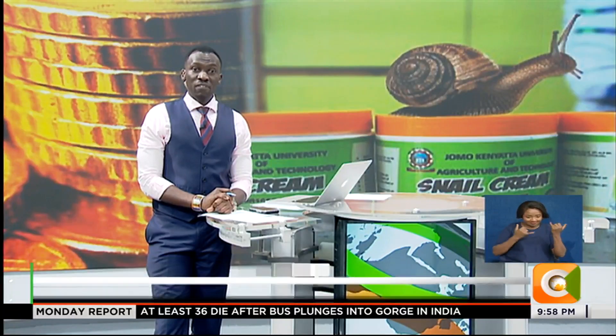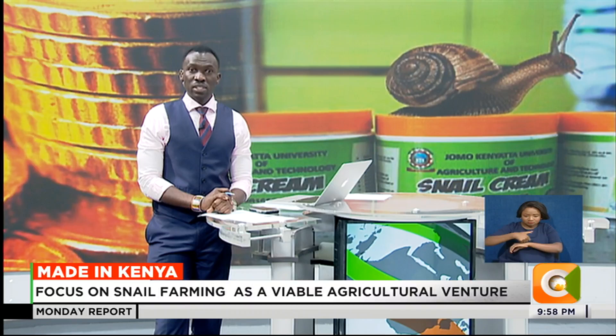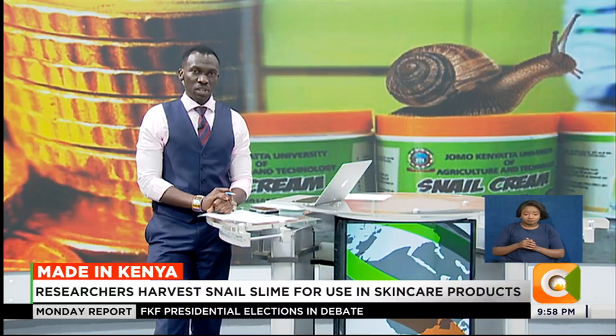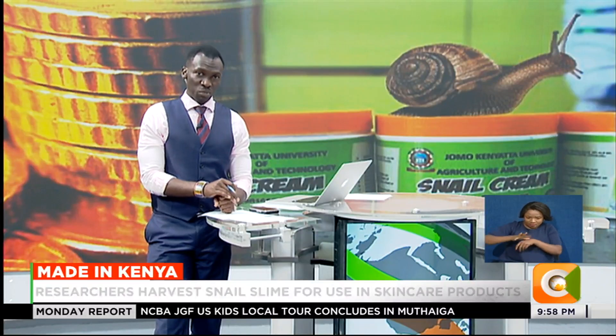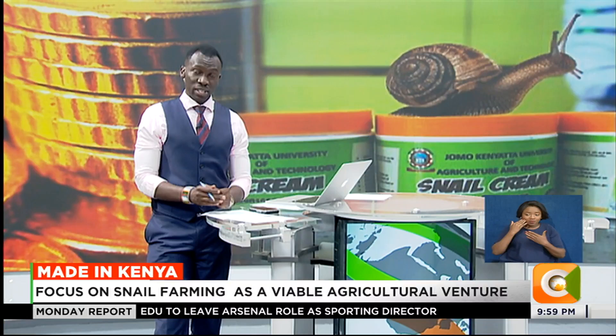Kenya is quickly embracing snail farming as an alternative to other forms of agriculture, with snails increasingly seen as a potential source of food as well as income for farmers. At the Jomo Kenyatta University of Agriculture and Technology — JKUAT — a team of scientists is taking it a step further, harvesting snail slime and using it to make skin products. Edward Scherer visited JKUAT and tells us their story in our Made in Kenya segment.